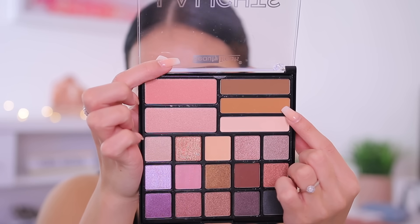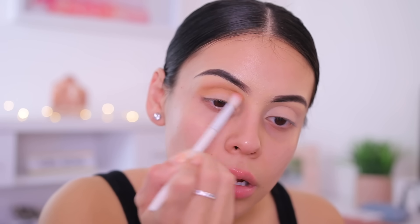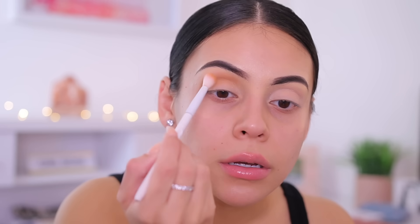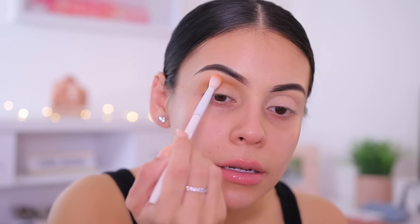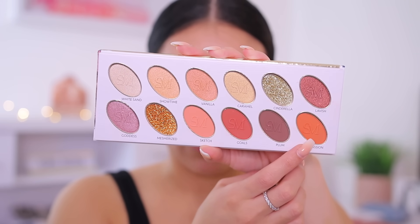I smell everything — it definitely has a pretty strong scent. I'm going to take this really beautiful camel color and apply it in my crease using a fluffy Wet n Wild blending brush, then blend it out. That is so pretty and so pigmented — I love colors like this.